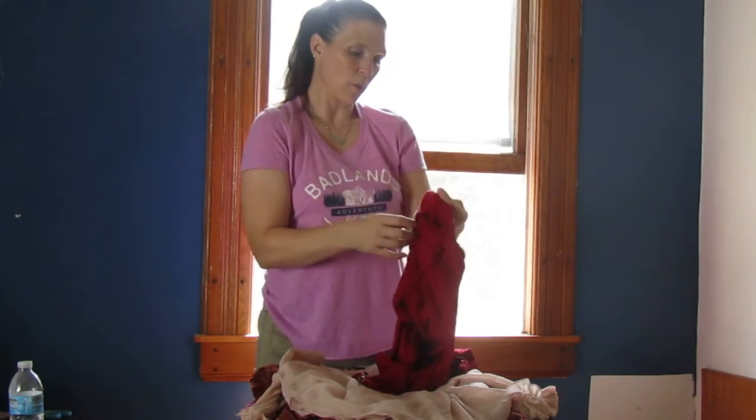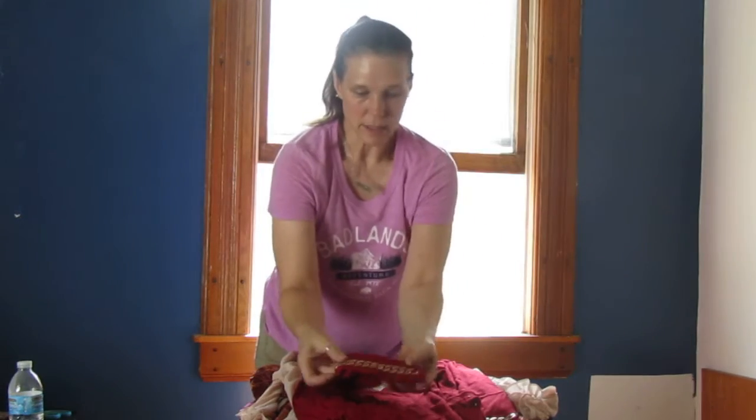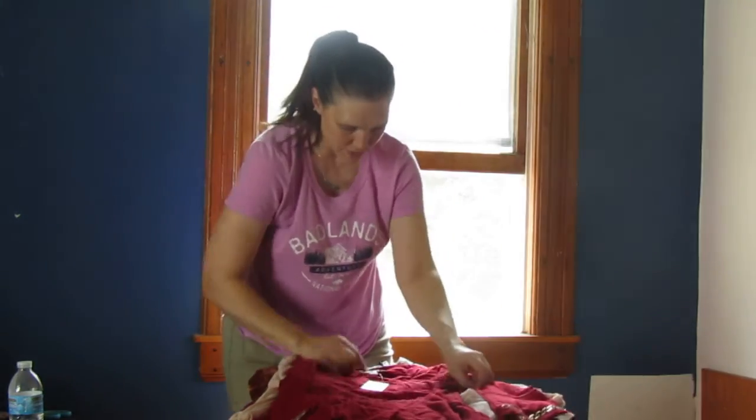Here we have a Michael Kors size medium — oh I like this one! It's got this pretty detail on the bell sleeves. This is a really cute top, size medium.